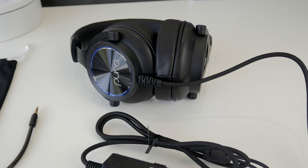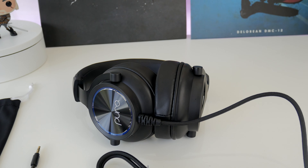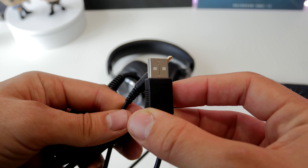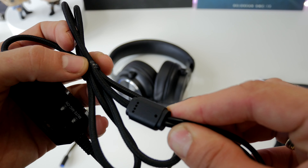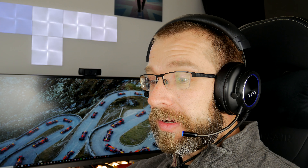It's a wired gaming headset that works with console, PC, and mobile because it comes with both a USB and 3.5mm jack connection. You can choose between the two and it's quite cool because they're both connected to the cable, so you don't have to plug one in and remove the other — they're always there.